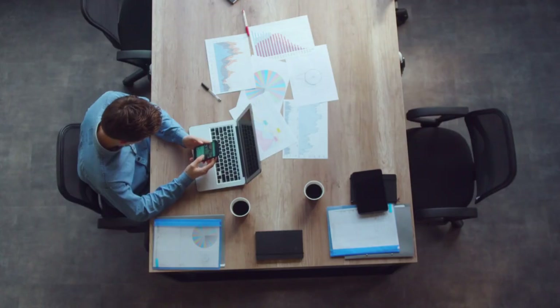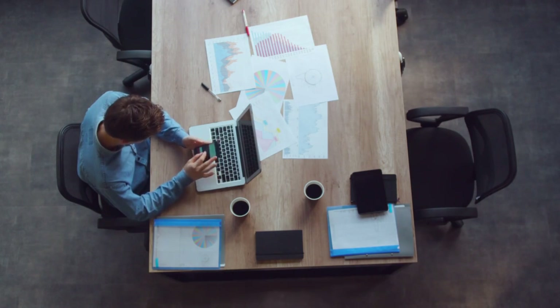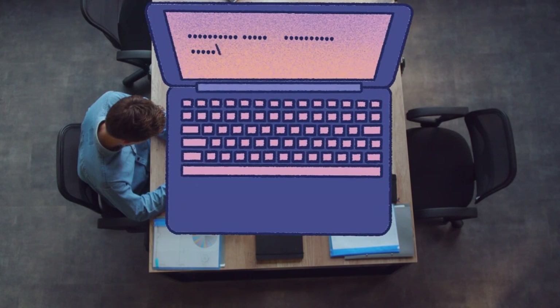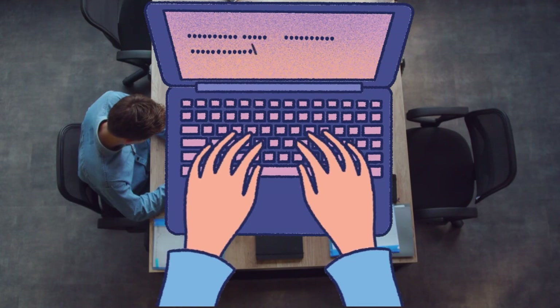Whether you're piecing together articles, creating eye-catching graphics, or just lost in your blogosphere, a stellar display and ergonomic design are like the cozy nooks in your digital workspace. Stick around as we unravel these tech secrets and get ready to make your blogging setup a true haven of comfort and creativity.